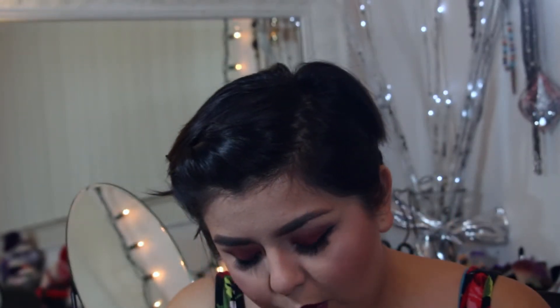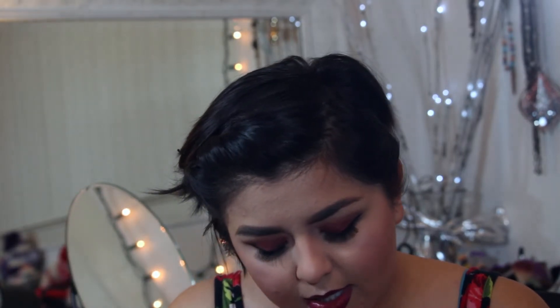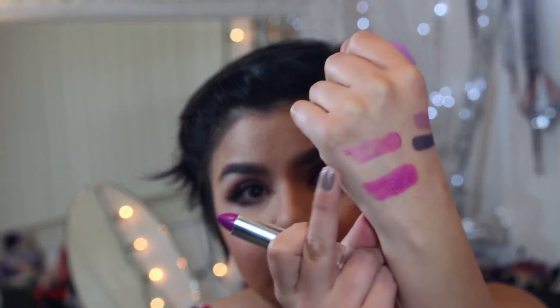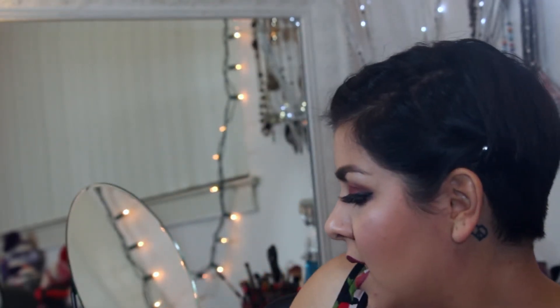Maybelline also has new lipsticks — Color Sensational — and I picked up color 730, Orchid Ecstasy. It's not a matte, it's more of a satin finish and it's really pretty. You do have to go over it a couple of times to really get the color — one swipe is sheer, but two to three swipes give you the full opacity.